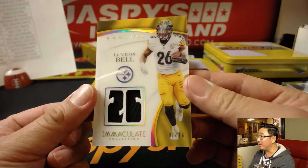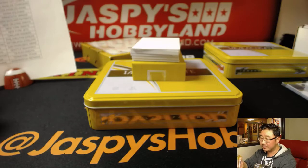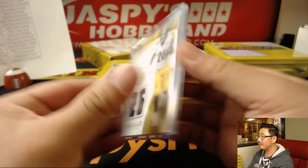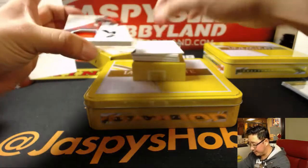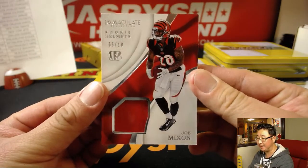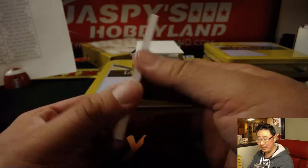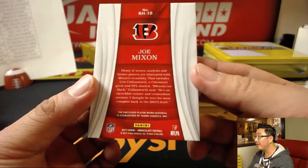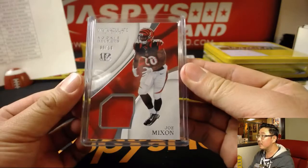Le'Veon Bell for the Steelers, 1 out of 26 — I think Adam has the Steelers too. He does. I think I saw a Bengal in there — it's rookie helmets, Joe Mixon, 5 out of 10, Chris Wilson. Pretty cool. There's some scuff on that helmet too — player worn, might have been game worn.